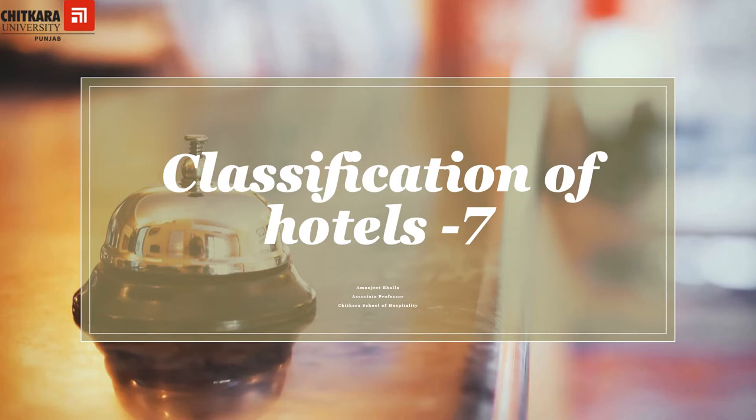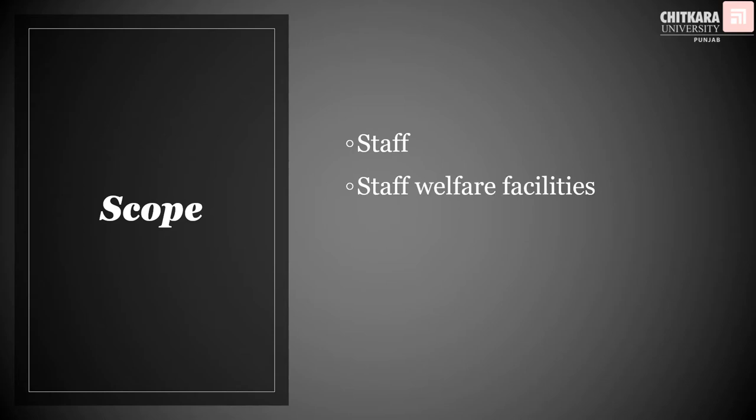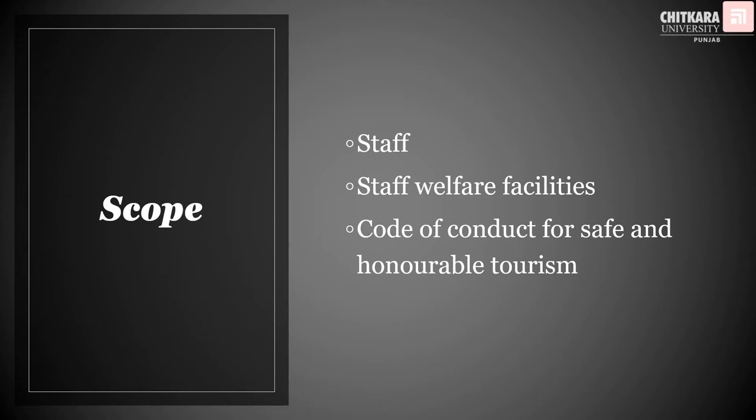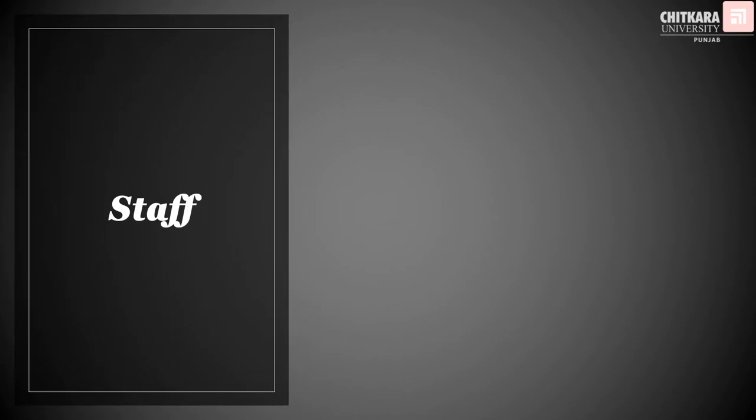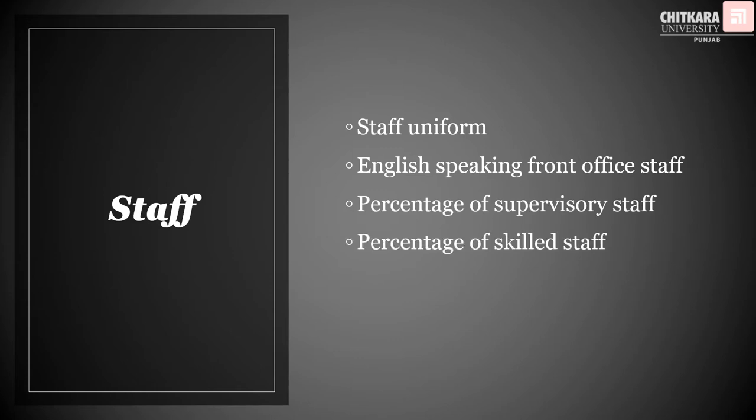No matter how good are the services, equipment, or maybe the dishes, the real deal is the staff, and it's the staff that makes the magic happen. In this video we are going to discuss about the staff, the staff welfare facilities, and very importantly the code of conduct for safe, honorable, and sustainable tourism. Regarding the staff, we are going to talk about the staff uniform, the communication capability of the staff especially in English, percentage of supervisory staff, and percentage of skilled staff.